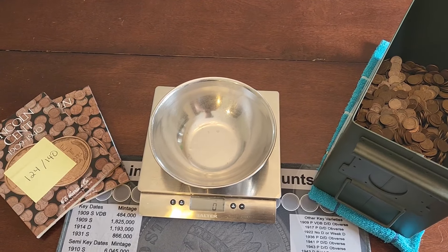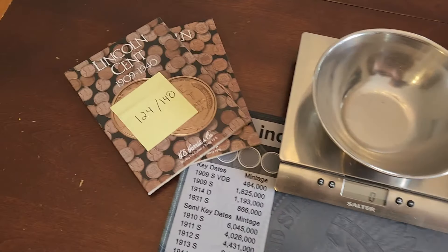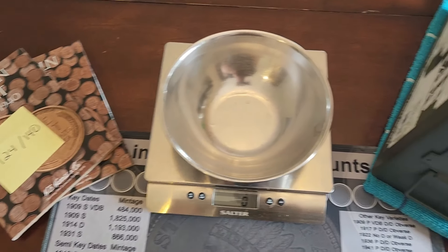Here we are again for another episode of DSCC's 15,000 Wheat Penny Challenge. Here's the deal: I got two books. We're slotted at 124 out of 140 — we're still missing some pennies. I'm never going to find all of them.